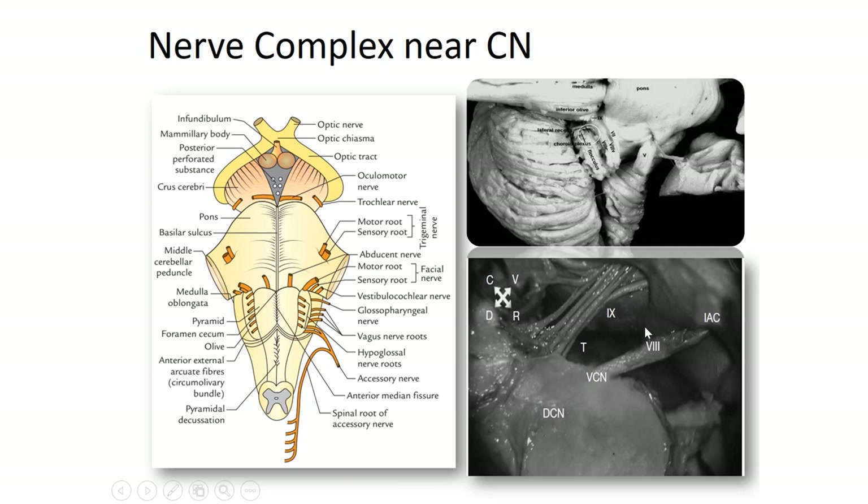If you look at this picture, you have the 9th, 10th, and 11th cranial nerve complex, which is very close to the area of interest — which is the auditory nerve entry route to the cochlear nucleus.